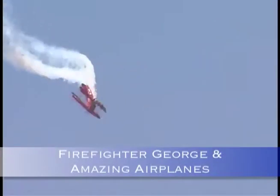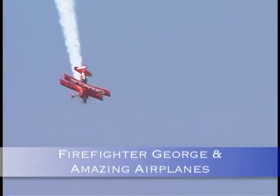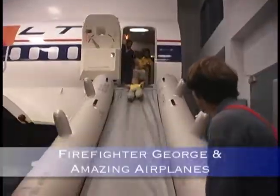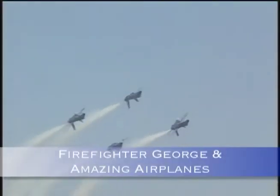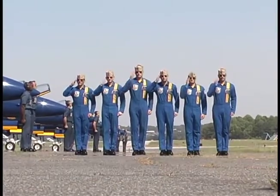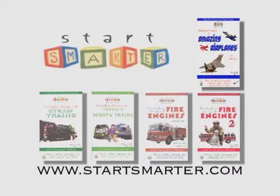And if you love airplanes, then you just have to watch Firefighter George and Amazing Airplanes, where we get in the cockpit of an F-15 fighter jet. Learn plane safety, learn how planes fly, and salute the Blue Angels. Start Smarter Videos teach you how to enjoy these big machines safely.